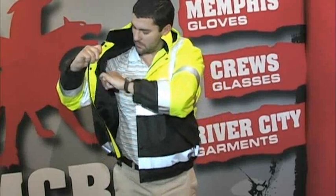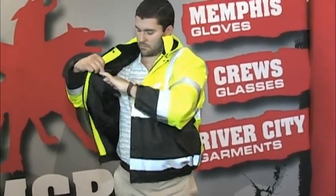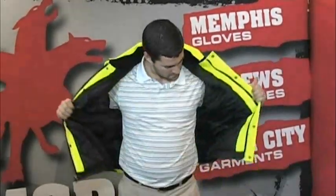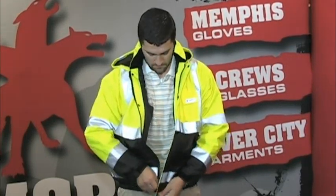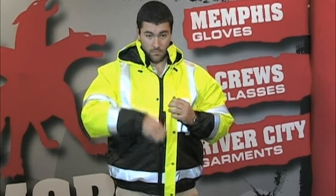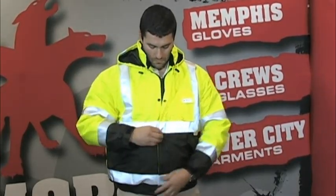This insulated Class III garment also features a black soft inner lining, outer radio pockets, two zipper pockets, and an elastic cuff with adjustable closure. A zippered pocket inside the storm flap offers additional storage. A zipper front closure covered by a storm flap ensures protection from the cold.